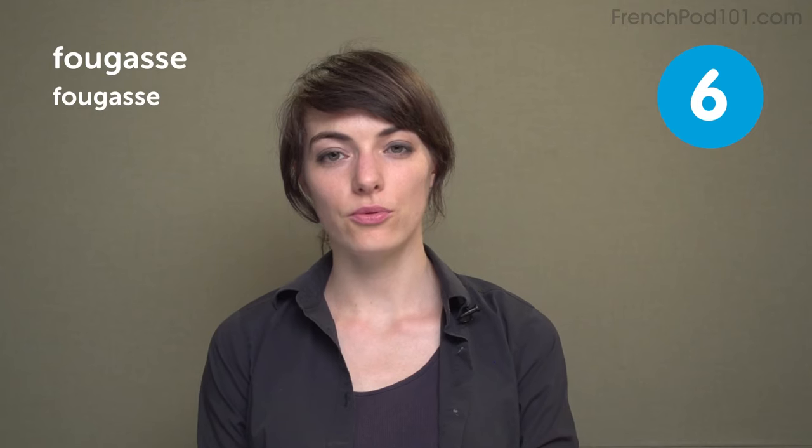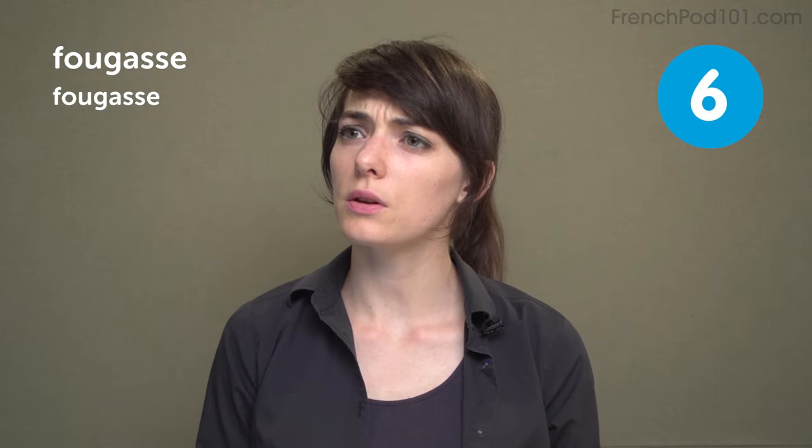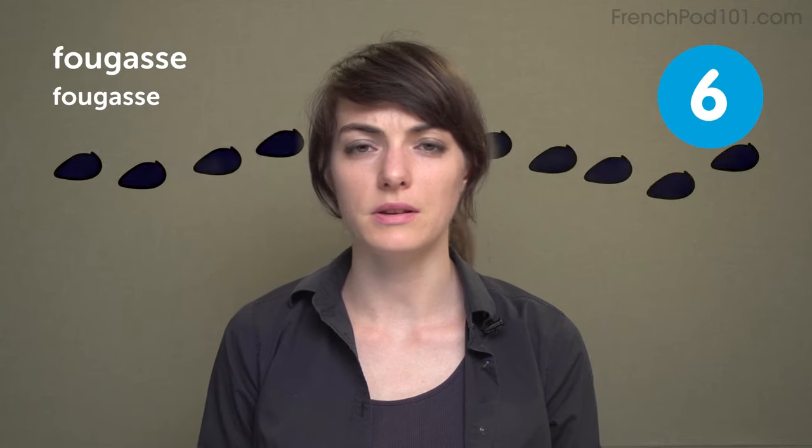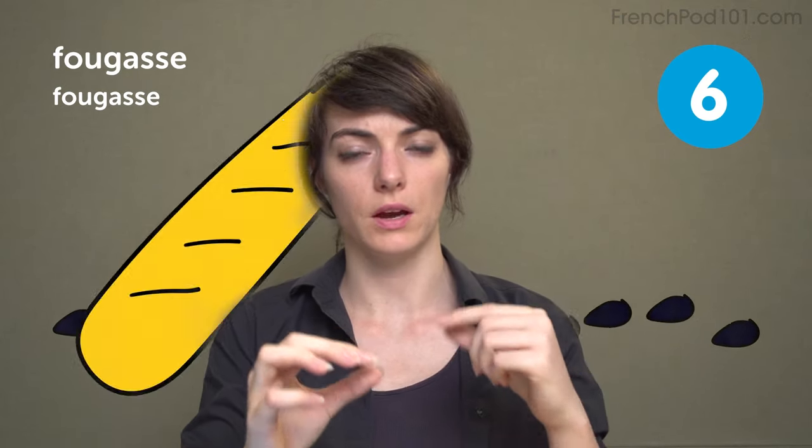Fougasse. You can put a lot of stuff in, like olives and dried duck meat. This one is really good. The sweet one can be filled with raisins, or some fruits, or just the crispy kind of bread.